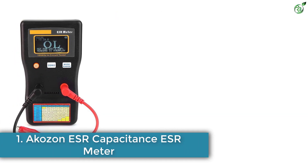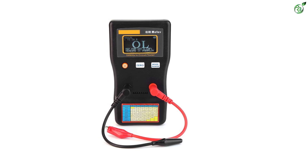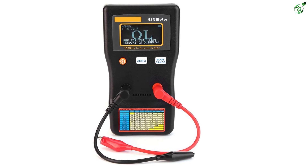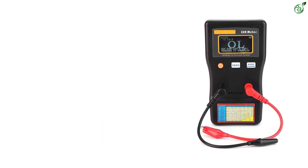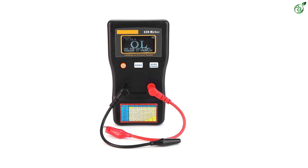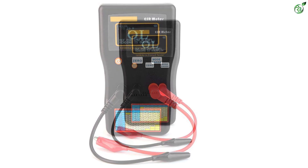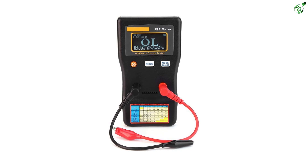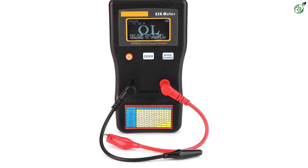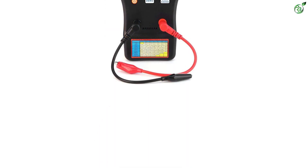Number 1: ACOZON ESR Capacitance ESR Meter. ACOZON is another high-end option for ESR meters, made for more specific applications rather than all-round usage, resulting in better accuracy and precision. This ACOZON MESR 100 ESR meter is the perfect pick for those who want a high-performance and highly accurate option for checking ESR values. To ensure you can read all of its precise readings, you get a high-quality LCD display. Even though it only supports testing resistors and capacitors, it still features an automatic identification function, which is always great to have.